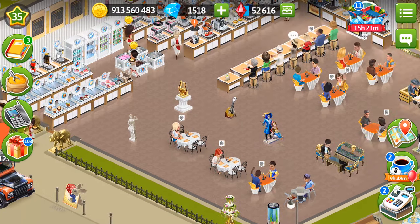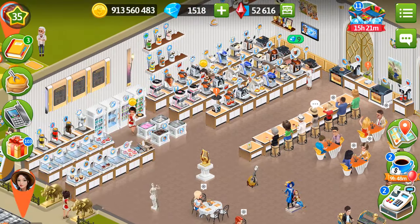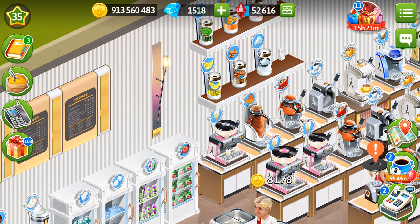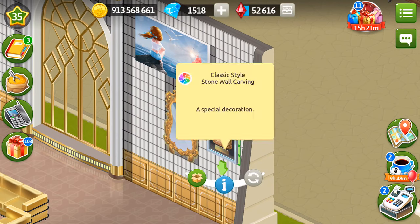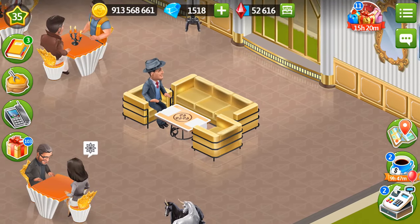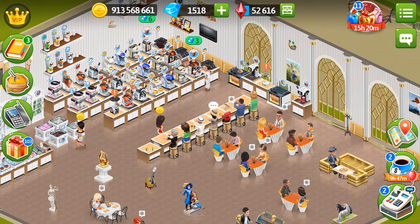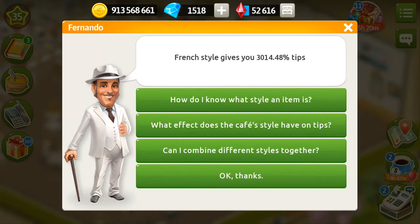First of all, I want to show you some unique items that you can get from Laura's story — here they are. This is the torch. I think everyone has it already. I really like that it's so big and has real fire on it. It was given after the first order from Laura. Then we have the rock art — it's in classic style stone wall carving, a special decoration given by Margaret. My cafe is in French style, mostly French champagne with some elements of opera style. I asked Fernando about tips, and he tells me that French style gives me 3014.48 in person tips.